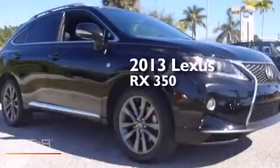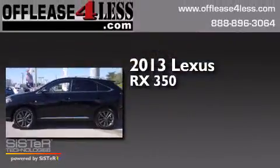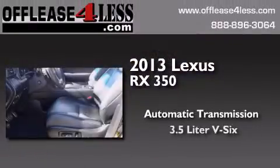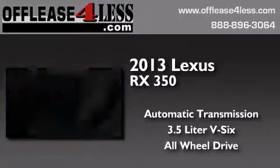This is a 2013 Lexus RX 350. This crossover has an automatic transmission, a 3.5-liter V6, and the added safety and control of all-wheel drive.